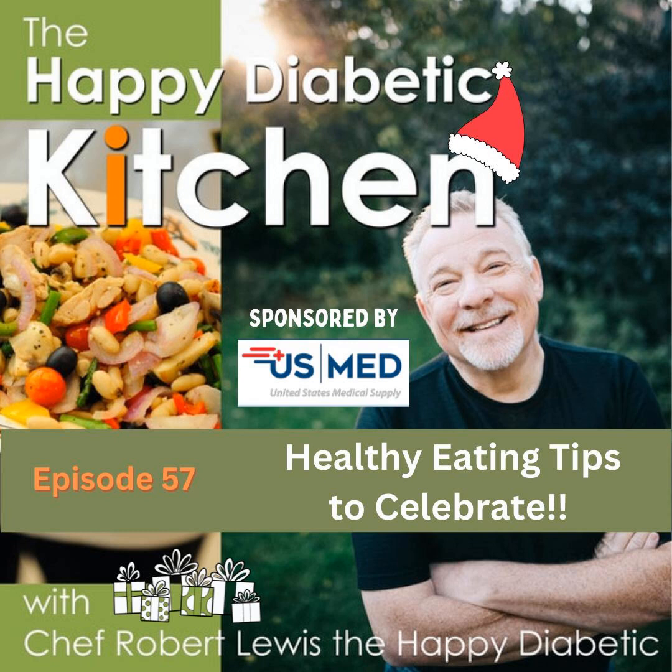This episode of the Happy Diabetic Kitchen podcast is sponsored by my diabetes supplier, U.S. Med. U.S. Med offers free shipping and a 90-day supply with every order. See how they can simplify your diabetes care. Simply call 1-877-840-8218. I did, and I can feel the love. Remember, there is a much better solution — U.S. Med.